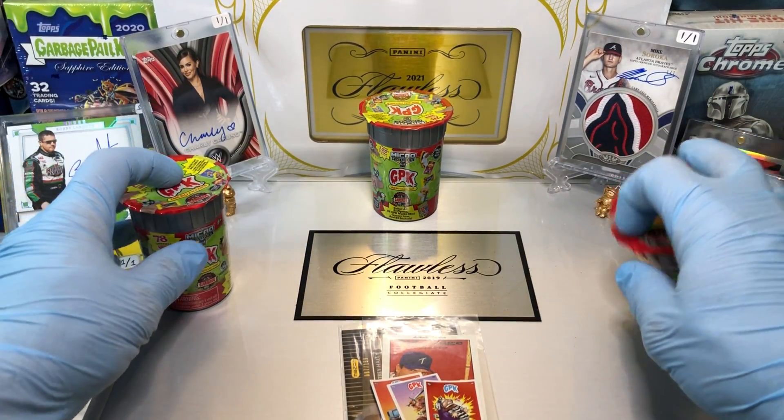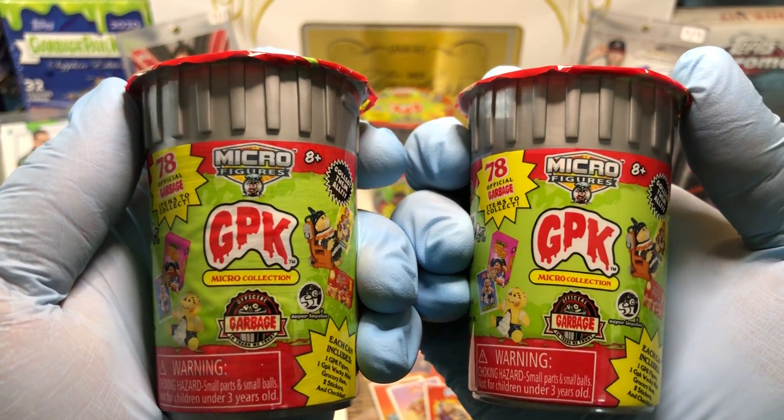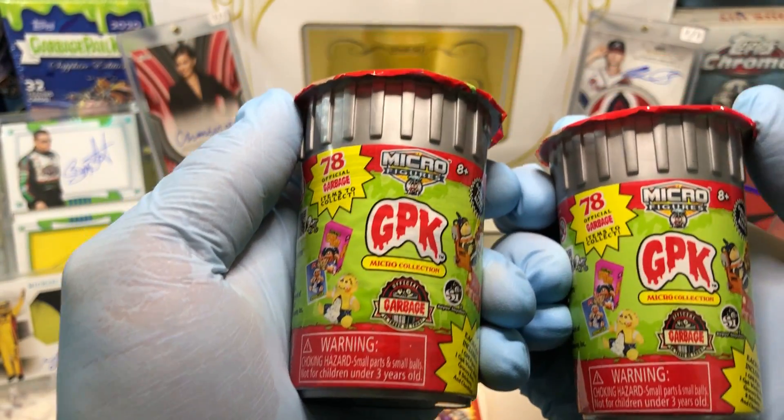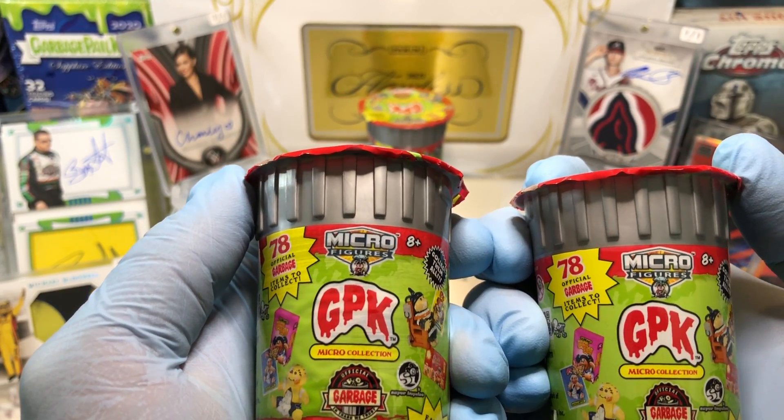Today we got Oddball Wednesday. We've got the GPK Micro Figurines trash cans. These are fun to open. I got all the cards finally — now I'm just looking to collect the rest of the wacky packages, and I'm missing an evil Eddie, and then I've completed the mini figurines.